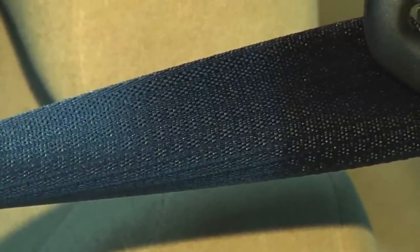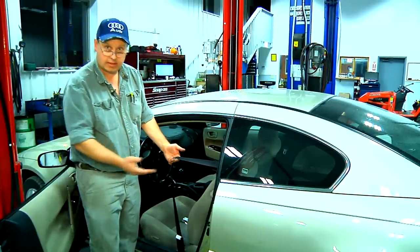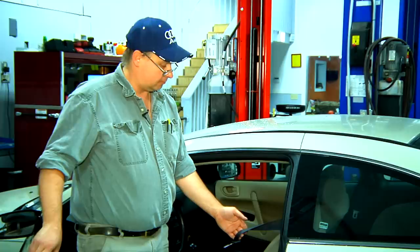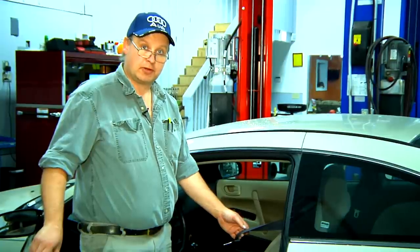If it won't retract or extend, the car may have been in an accident and this car is dangerous to drive. It should be looked at by a professional. And that's how to release a car seat belt from its retractor. I'm Bob Holcomb from Apex Automotive in Great Barrington, Massachusetts.